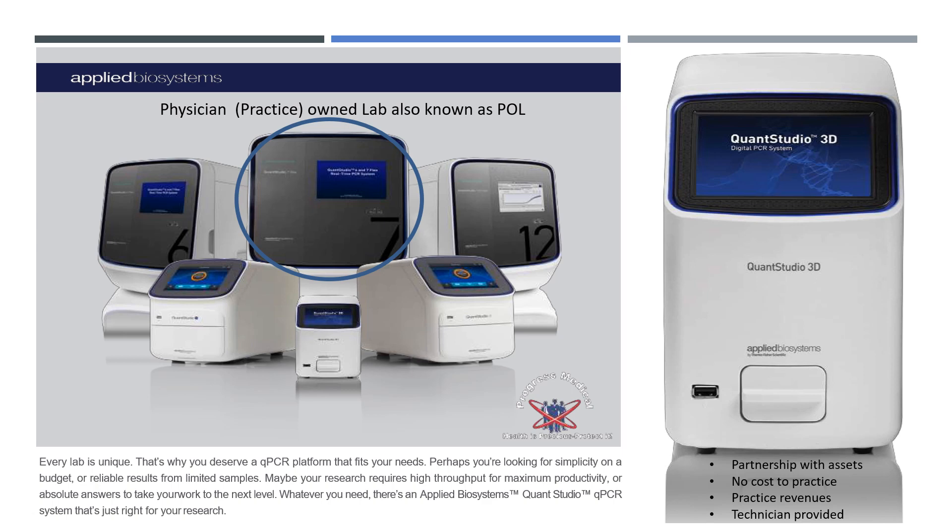What does it cost? Nothing to you. Those partnerships for the assets are shared with no cost to the practice. In fact, a technician is provided to set up and maintain the equipment, including performing those tests and developing the platform for those tests.